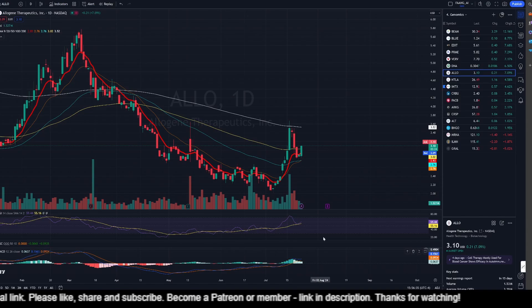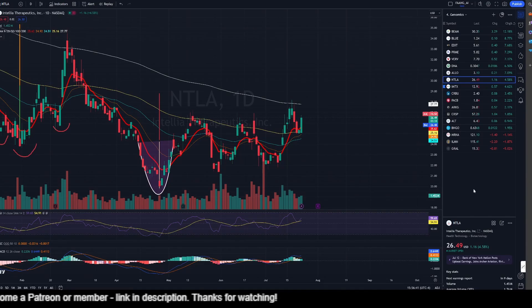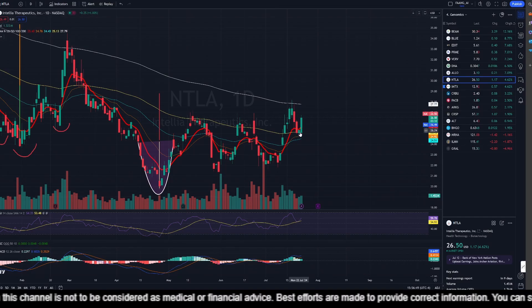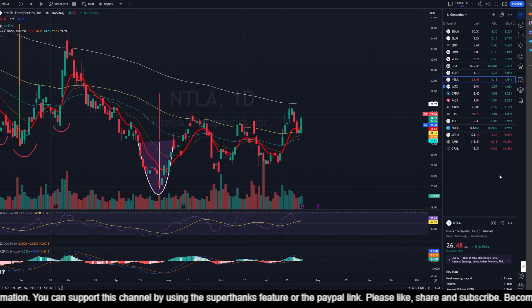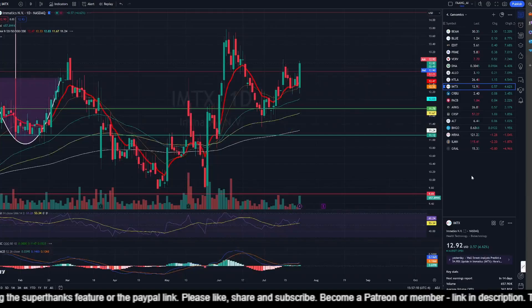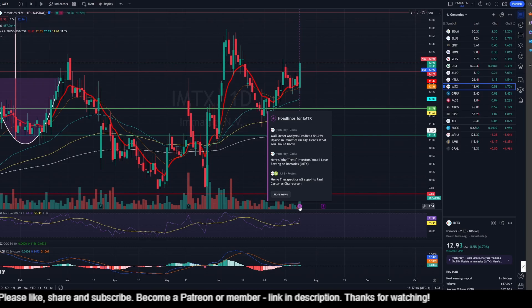Allogene was up 7.09%. Momentum and MACD are both looking good but MACD is getting weaker — that's a concern. Earnings is on the 7th of August. Interlia was up 4.58%. One could argue we see a double bottom but we've already seen a downward trend — this could look like a cup and handle. I'd be a little bullish on Interlia. Earnings coming on the 1st of August, momentum is above average, MACD is bullish.